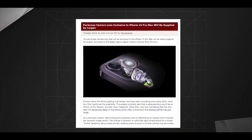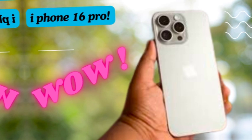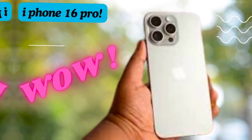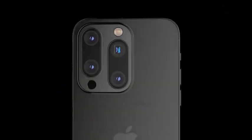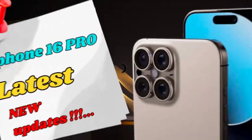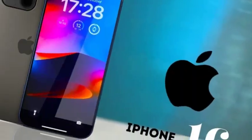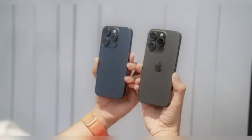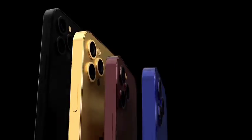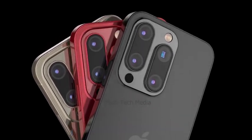These camera upgrades cater to both casual users and photography enthusiasts, making the iPhone 16 Pro Max a versatile tool for capturing high-quality images and videos. The combination of the ultra-wide camera and the advanced zoom lens ensures that users have the flexibility to shoot a wide range of subjects with precision and clarity, pushing the boundaries of smartphone photography with improved low-light performance and powerful zoom capabilities.